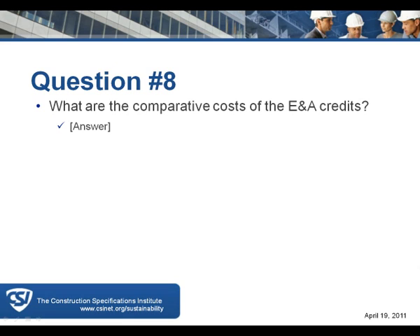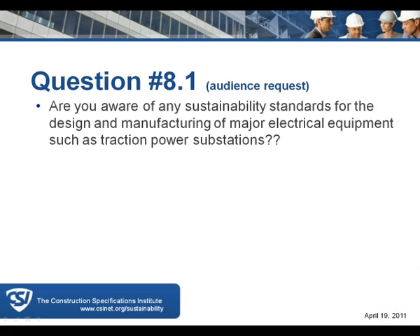Audience question: are there any sustainability standards for the design and manufacturing of major electrical equipment such as traction power substations? Bob is not aware of any but is not an exhaustive authority on the subject. The suggestion is to go to the relevant trade association — likely the Association of Energy Engineers rather than the illuminating engineers — where a technical leader could discuss it.